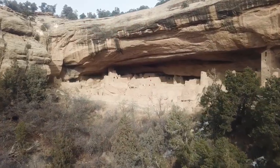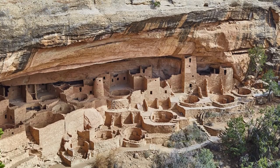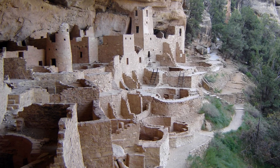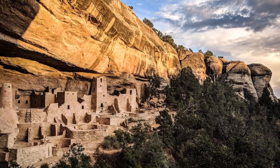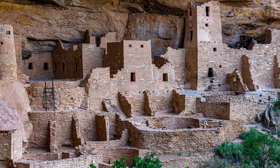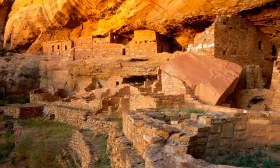The history of Mesa Verde dates back to around 550 AD, when the ancestral Puebloans began to settle in the region. Over time they developed a sophisticated agrarian society, mastering techniques for cultivating crops and building complex stone structures. The highlight of their architectural prowess can be witnessed in the cliff dwellings, which were built into the alcoves of the steep canyon walls using sandstone bricks and mortar, offering a glimpse into the ingenuity and adaptability of the ancestral Puebloans.